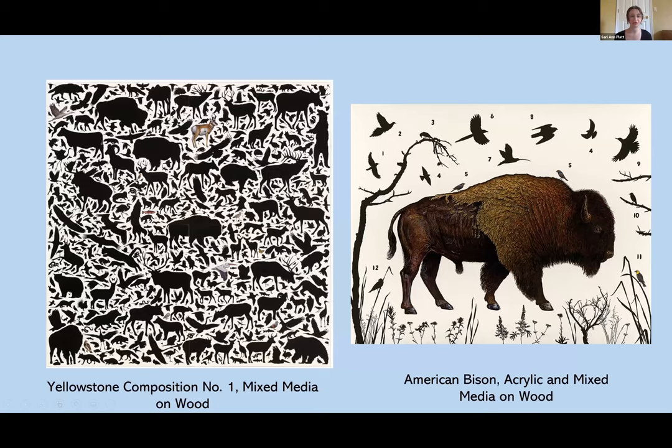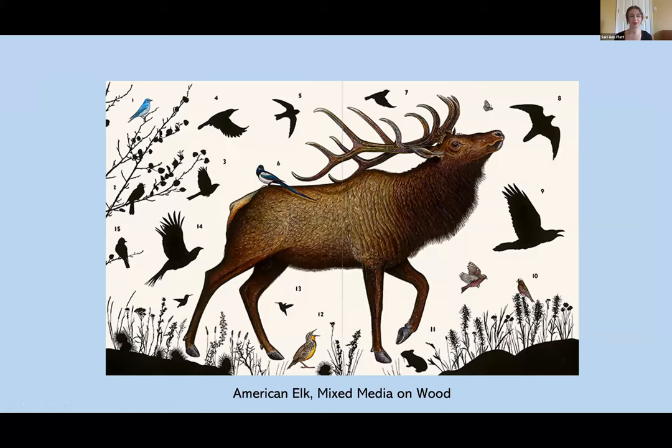I want to move on now to talk about a pivotal moment in the discovery of bird migration. We're going back to Germany in the spring of 1822 when a hunter shot a white stork. When the hunter collected the stork, he found, piercing the bird through the neck, an iron-tipped wooden spear from central Africa. The craftsmanship that went into making the spear is a work of art unto itself.